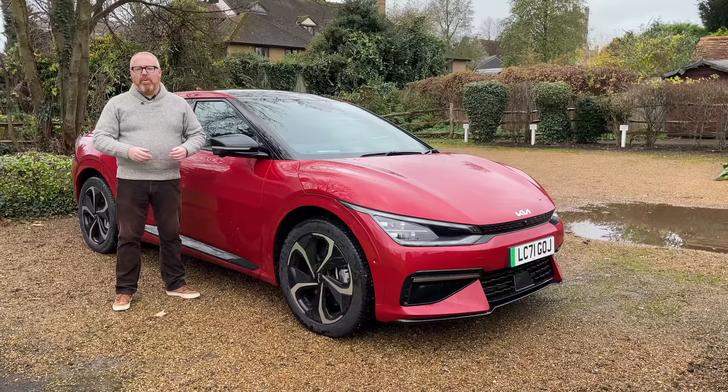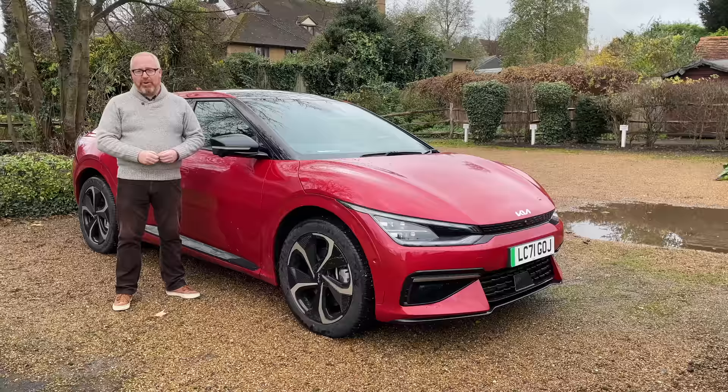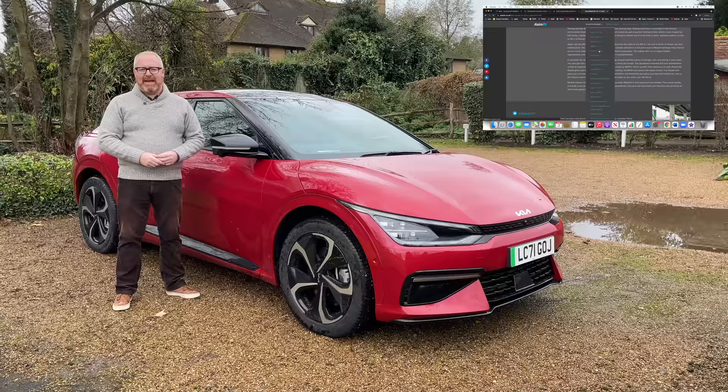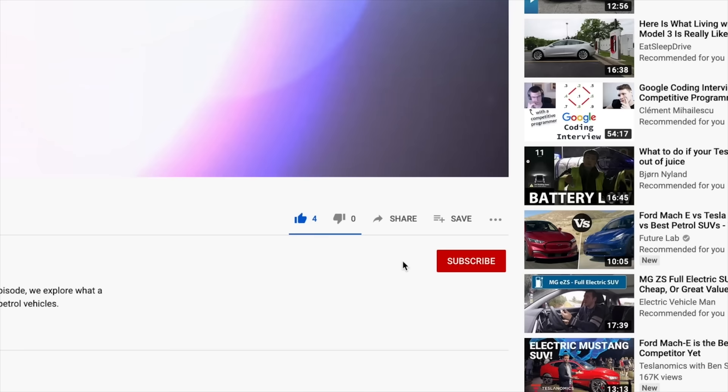Thank you once again for watching Auto EV — your support is what makes us happen. Your continued likes and subscriptions help the channel grow so please do that. There's still plenty more content to come this year. We're also on all social media — Facebook, Twitter, Instagram — and you can find all our road test reviews at autoev.co.uk or on our YouTube channel. Thank you once again. I'll see you soon.